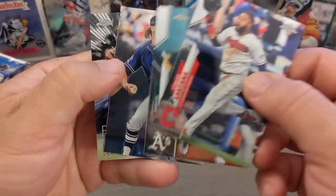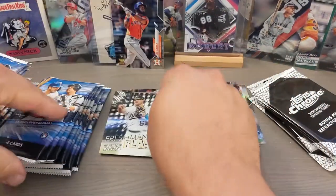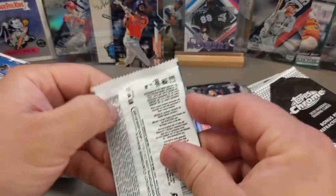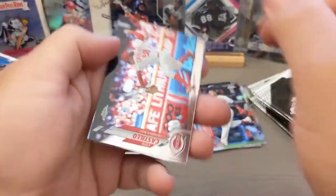Marcus Simeon, Paddock, and freshman flash of Noyes. Bad at that name. So appreciate you guys watching as always.